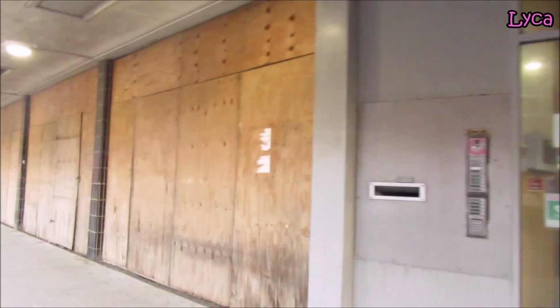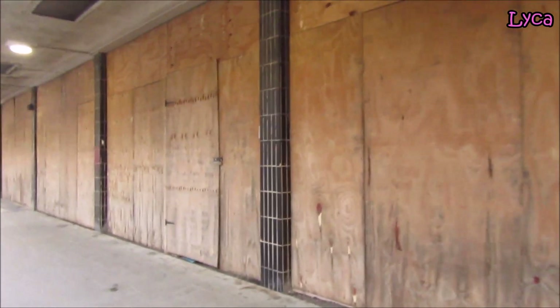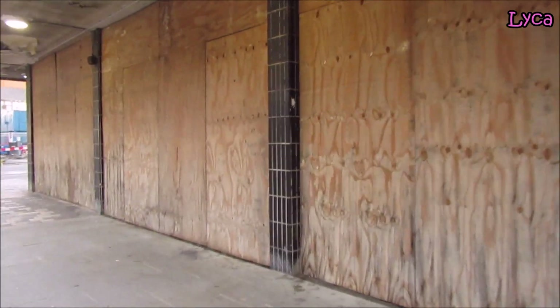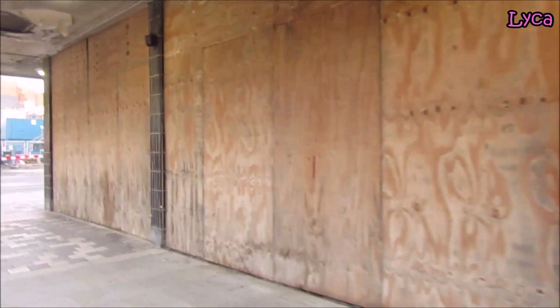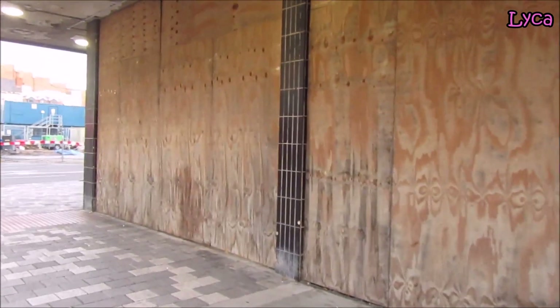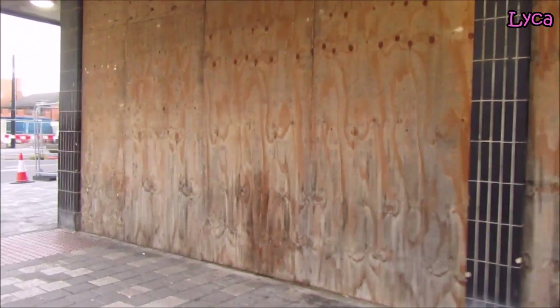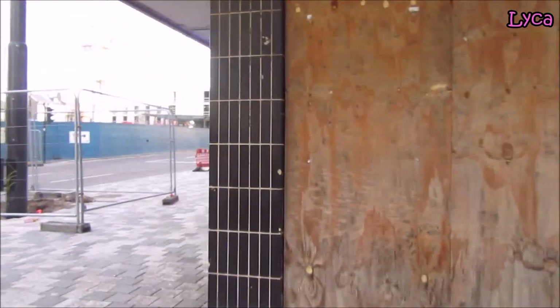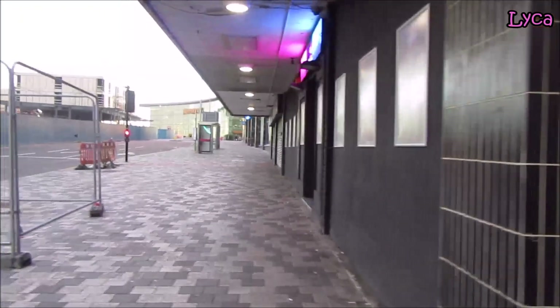This is all boarded up. It's a really quiet morning — all you can really hear is seagulls and the very odd voice of a person. I'm going to finish this video now.